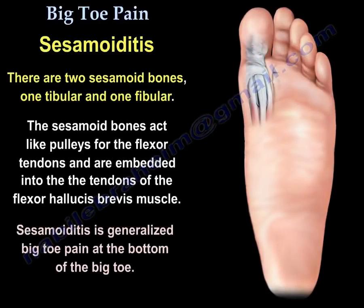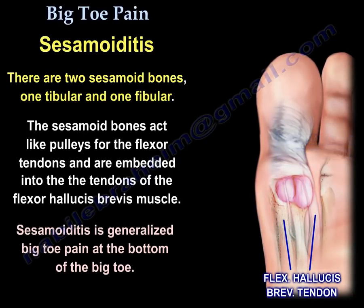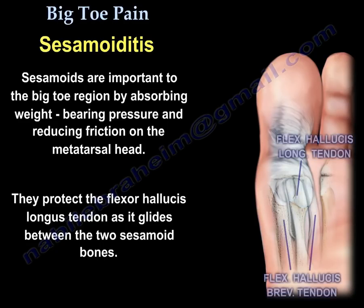Sesamoiditis. There are two sesamoid bones: a tibial sesamoid and a fibular sesamoid. The sesamoid bones act like pulleys for the flexor tendons and are embedded into the tendons of the flexor hallucis brevis muscle. Sesamoiditis is generalized big toe pain at the bottom of the big toe. The sesamoids absorb weight-bearing pressure, reduce friction on the metatarsal head, and protect the flexor hallucis longus tendon as it glides between the two sesamoid bones.